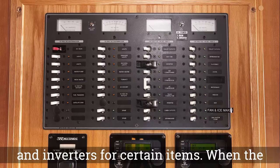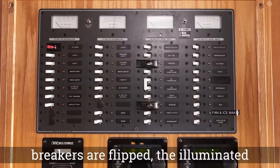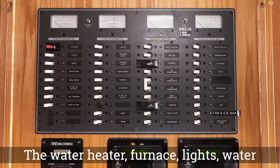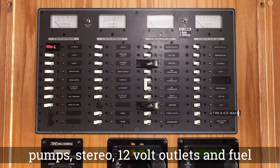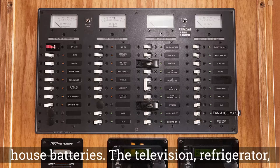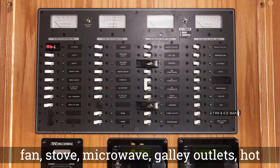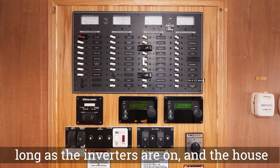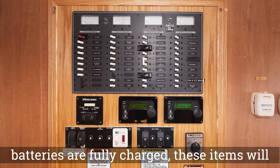When the breakers are flipped, the illuminated breakers are on and powered using the house batteries. The water heater, furnace, lights, water pumps, stereo, 12-volt outlets, and fuel transfer breakers are DC powered from the house batteries. The television, refrigerator, fan, stove, microwave, galley outlets, hot tub circulation pump, and bar are inverted. As long as the inverters are on and the house batteries are fully charged, these items will work without the generator.